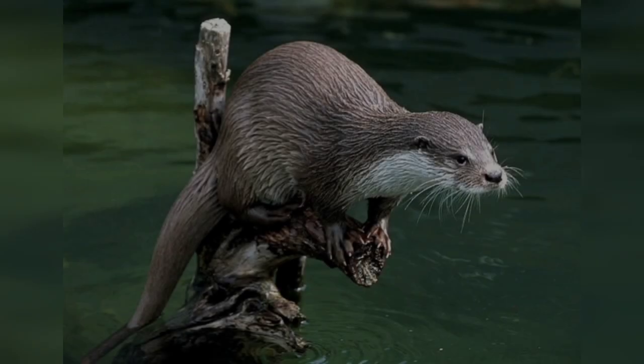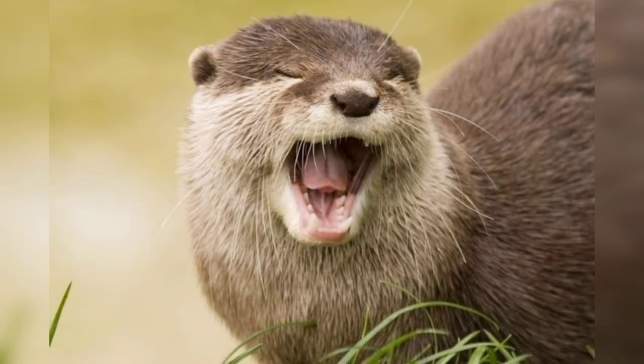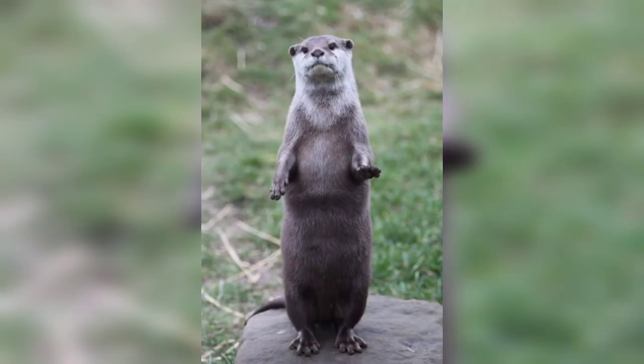There are 13 different species of otters and they can be found all over the world. The largest otters are the giant otters of South America, and the smallest otters are the Asian small-clawed otters. Otters eat mostly fish, but they will also eat frogs, crabs, and even birds.